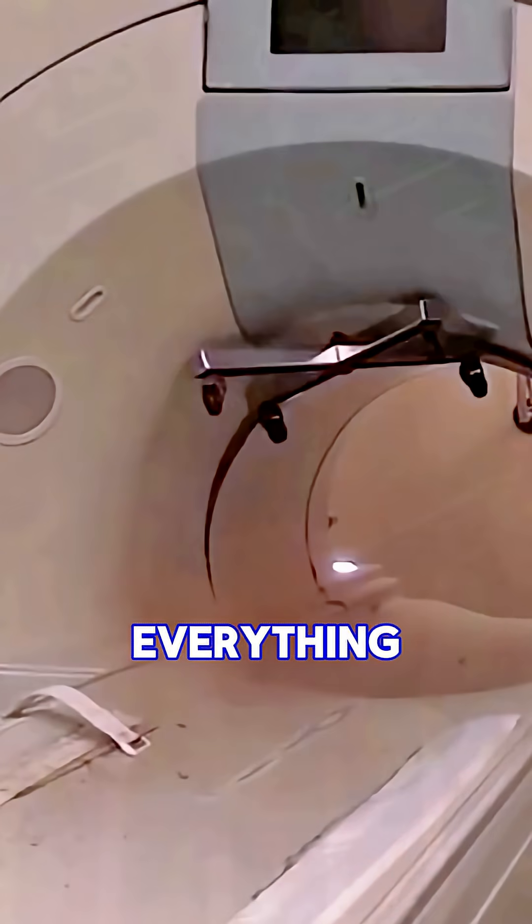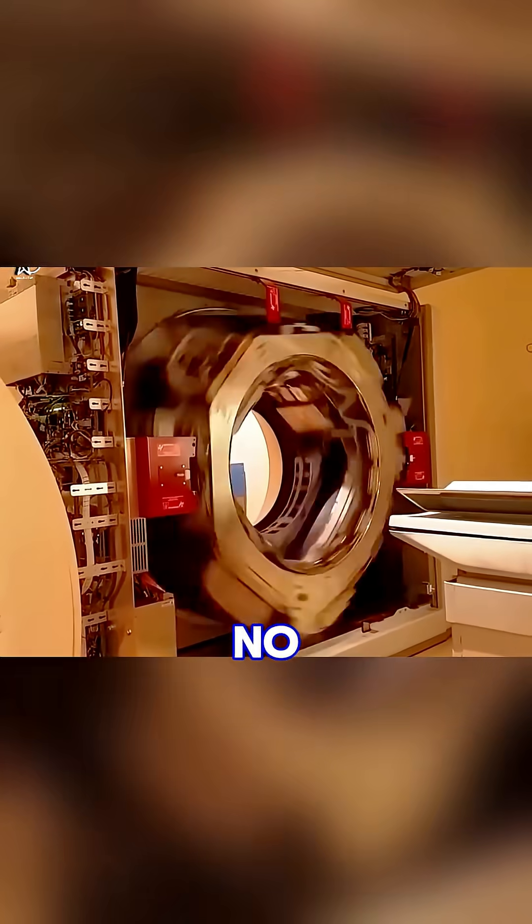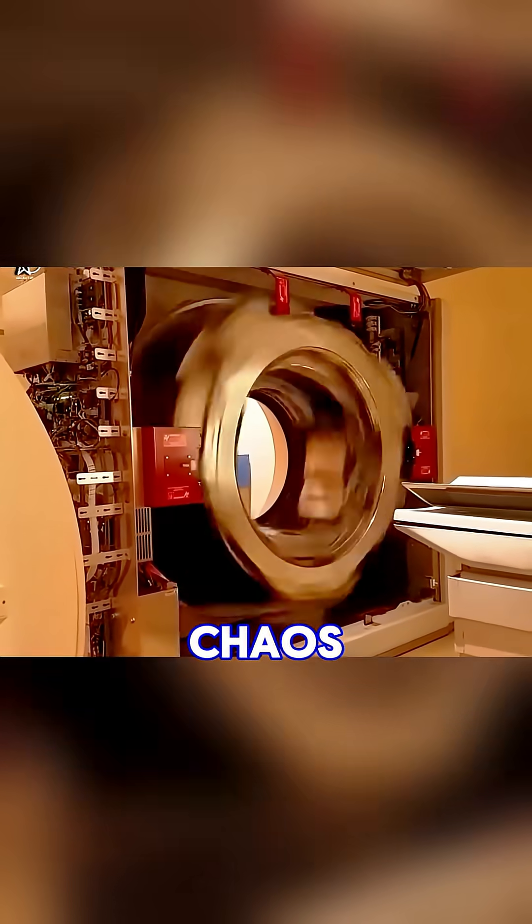Before any scan, you must remove everything metallic from your body. The MRI room is a strict no-metal zone. Even small, forgotten items can trigger chaos.